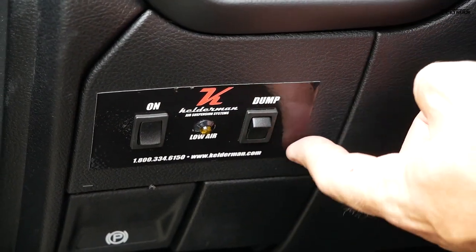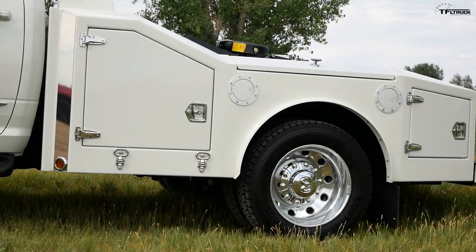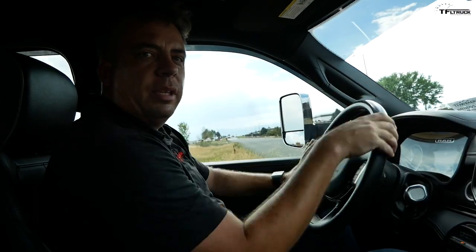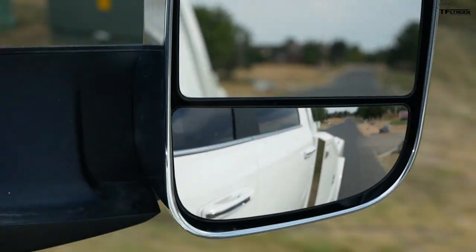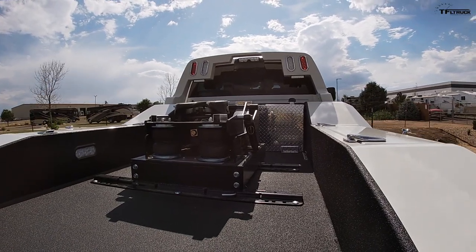It can handle that fairly easily because it has air suspension in the back. There's a control by the driver's left knee — when you want to lower the bed to hook up a trailer, you hit 'dump.' You can also monitor it with the rear camera and see the level of your truck. Out on the road, with the air dumped in the suspension it doesn't ride great, but lifting the airbags up improves it. This truck really likes to have weight on it.